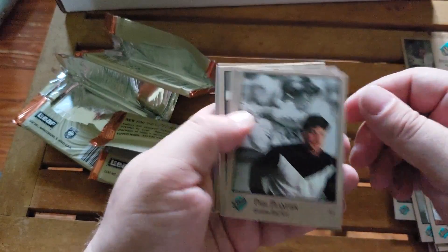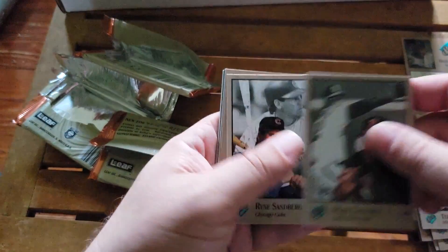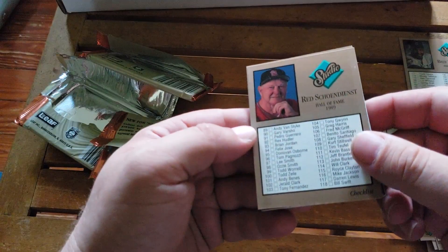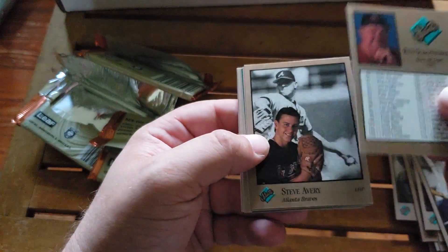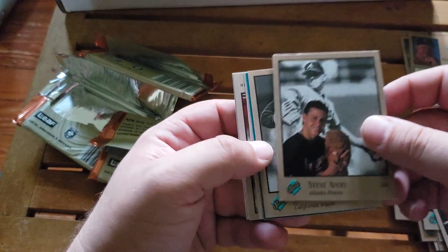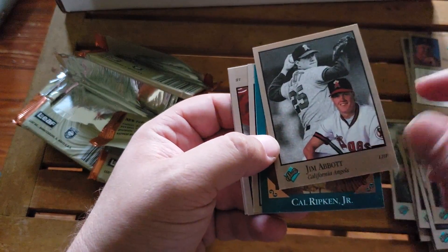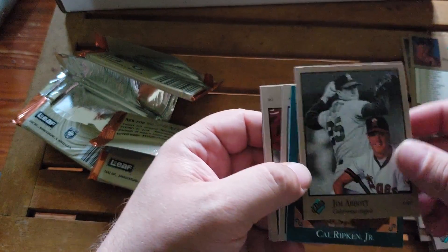Here's pack three. We've got Phil Plantier, Terry Pendleton, Mark Langston, Ryne Sandberg, a second checklist, Free Treen, Red Schoendienst - may he rest in peace, he just passed away earlier this year - Steve Avery with the Braves, Jim Abbott with the Angels. Jim Abbott is one of my very favorite stories in baseball because he pitched with only one hand.